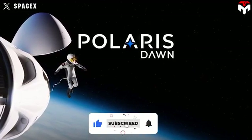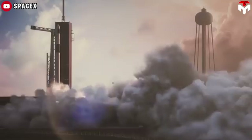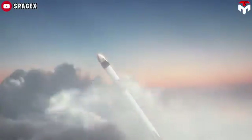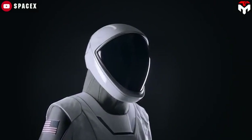Polaris Dawn is a planned private human spaceflight mission operated by SpaceX on behalf of Shift 4 Payments CEO Jared Isaacman. The flight will use a Crew Dragon capsule and is the first of three planned missions in the Polaris program. It was initially scheduled for launch in early 2022, but challenges in developing the EVA suit and modifications to the Crew Dragon pushed the timeline back.